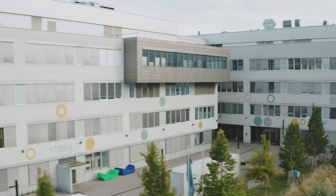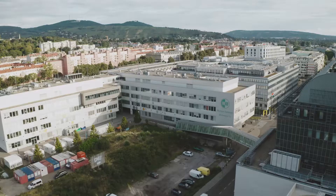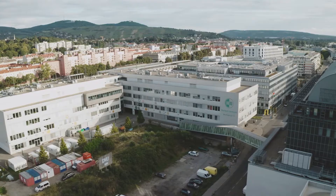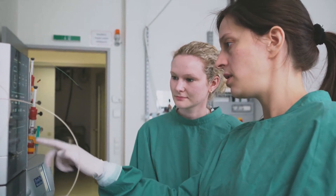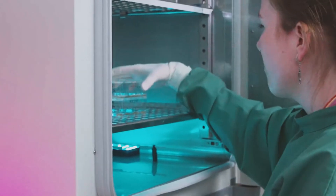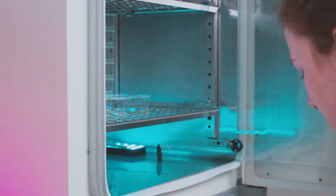The Austrian Center of Industrial Biotechnology, in a joint effort with BOKU, provides state-of-the-art infrastructure and expertise for process development and production, purification and analytics of bio-nanoparticles in a biosafety level 2 environment.